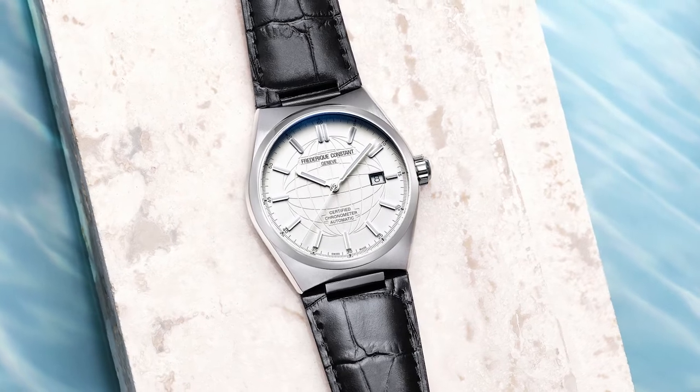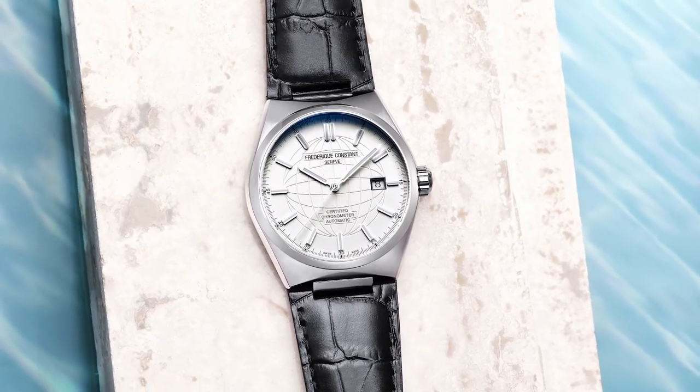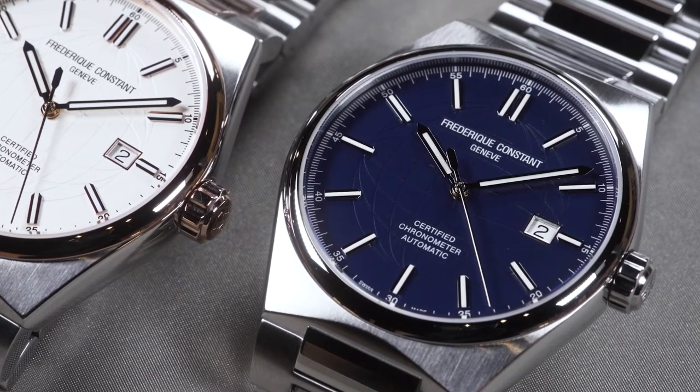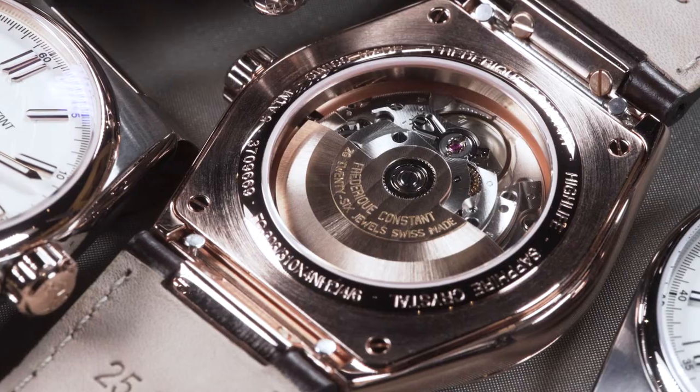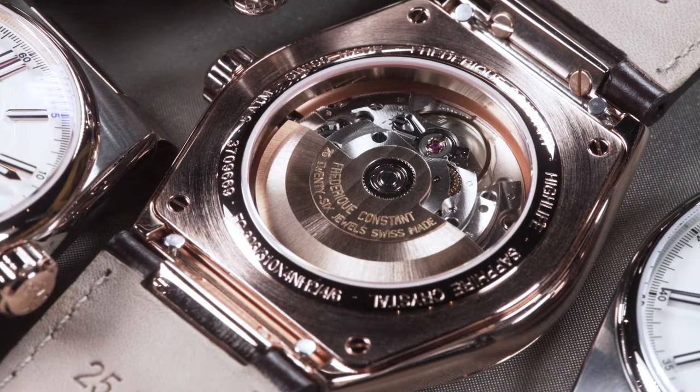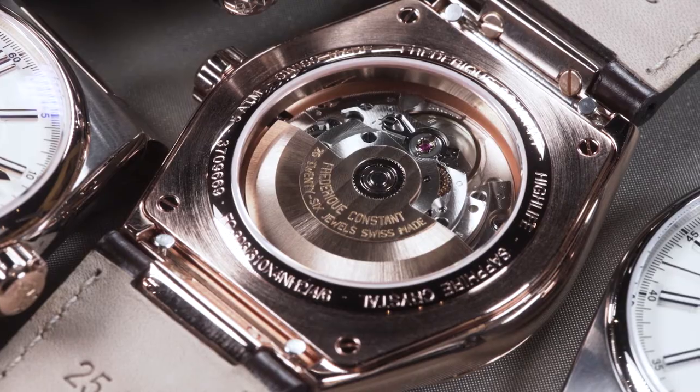The Highlife Automatic COSC is powered by the FC310 caliber, which beats at 28,800 vibrations an hour. Housed within a 41 millimeter casing, the movement can be admired through the transparent case back.